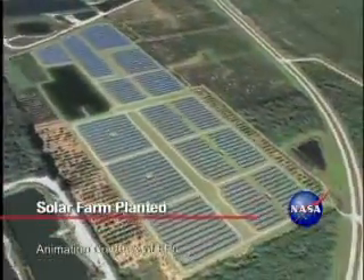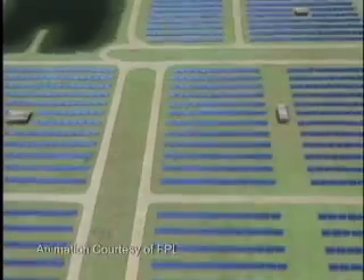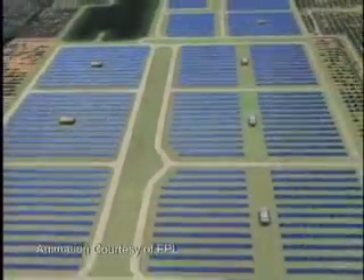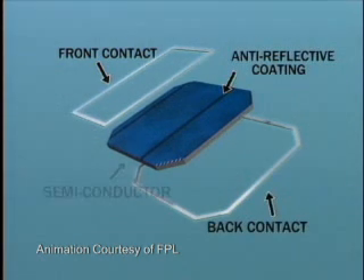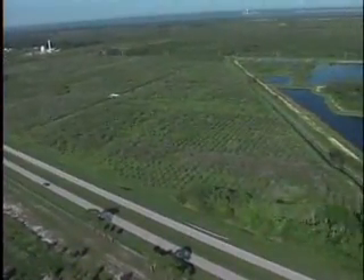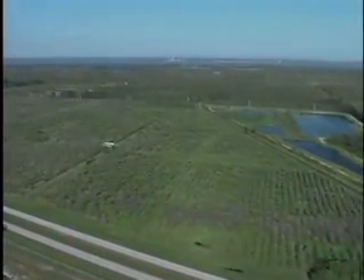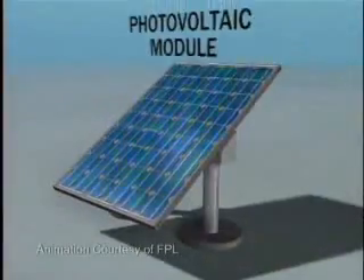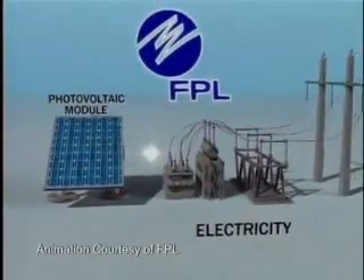About 70 acres of land at NASA's Kennedy Space Center will be used for a different kind of harvesting soon, as Florida Power and Light builds a pair of solar farms. The project will use solar cells to convert sunlight into electricity without burning fossil fuels or creating any emissions. The largest location is designed to produce 10 megawatts of electricity, enough to power 1,100 homes. The solar farm will be plugged into FPL's power grid to feed power to Florida customers.